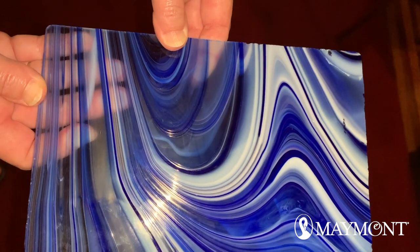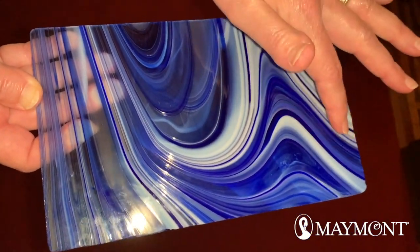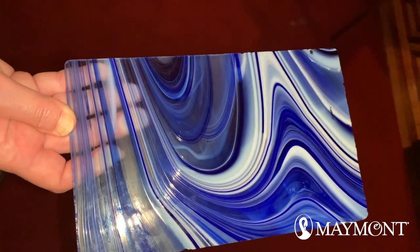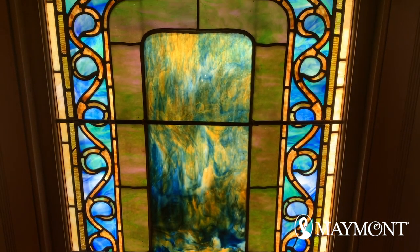This glass almost looks like it has been painted. Different colors of glass are swirled together when the glass is liquid. In the Maymont window, there's a large section of the painted glass, and it almost looks like a close-up of an impressionist painting.